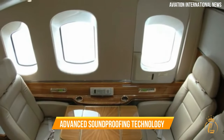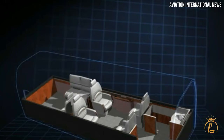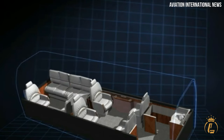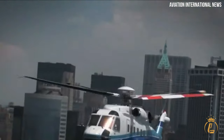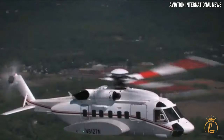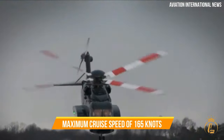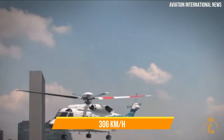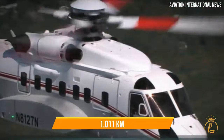Advanced soundproofing technology ensures a peaceful and tranquil cabin environment, free from the noise and vibrations of the outside world, allowing for clear communication or simply a quiet journey. In terms of performance, the Sikorsky S92 is equipped with a GE CT7-8A engine, delivering the power and reliability required for a seamless flight. With a maximum cruise speed of 165 knots or 306 km/h and a maximum range of 546 nautical miles or 1,011 kilometres, the S92 ensures efficient and timely travel.